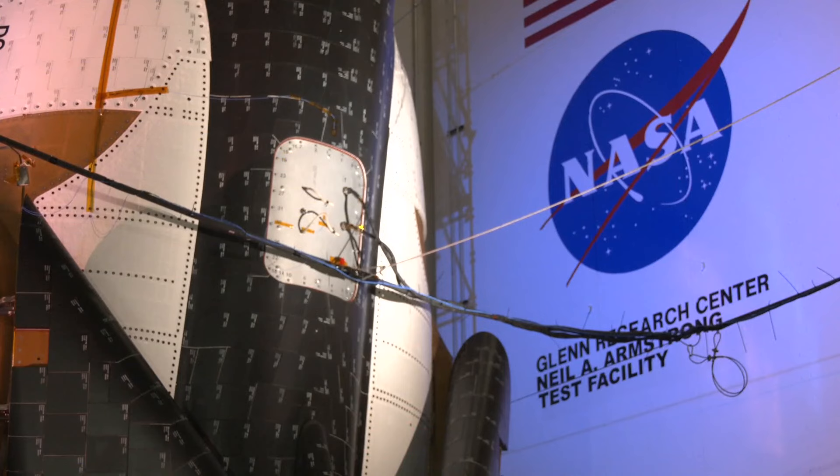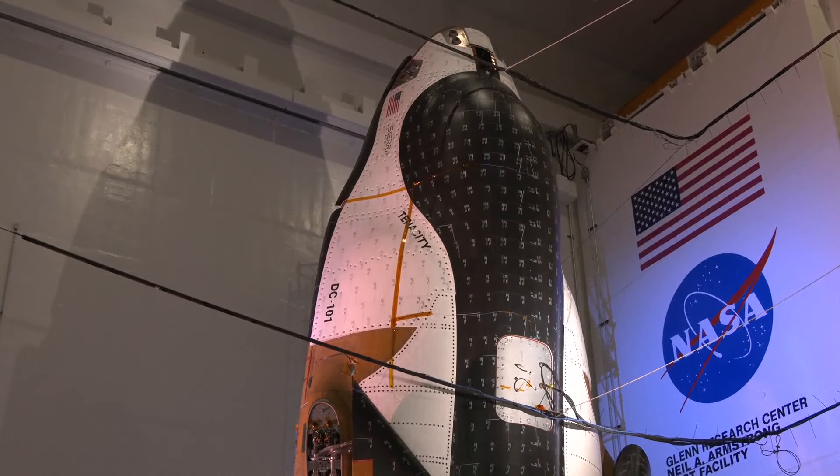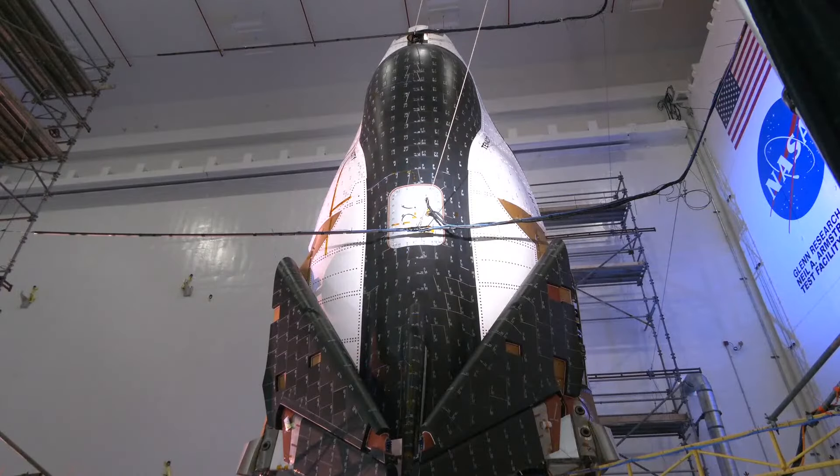NASA is looking to the future of the commercial space industry too. We're going to have commercial companies building and operating space stations in low Earth orbit, and this is just part of growing and supporting that industry to get going. Northeast Ohio's NASA Glenn Research Center and Neil Armstrong test facility are positioned to play big roles in that.